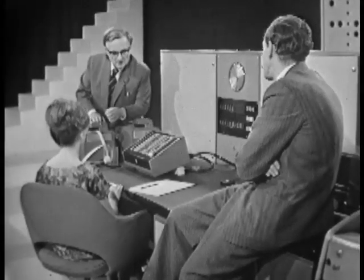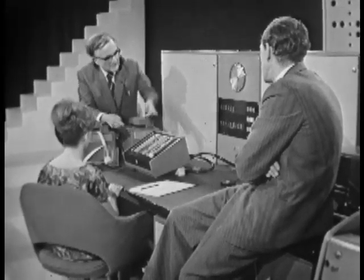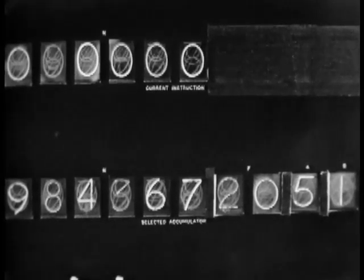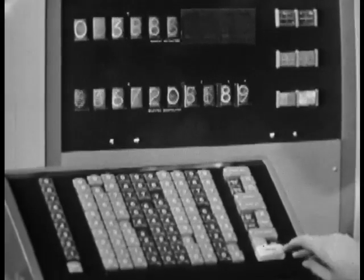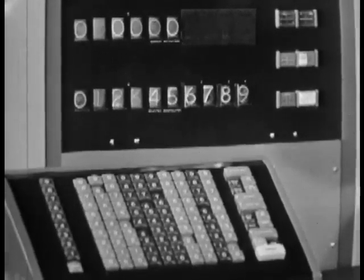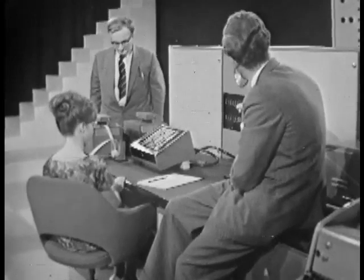The machine is capable of doing logical operations as well as arithmetic operations, and a very elementary demonstration of this is set up here. The machine has now got in its store a series of numbers chosen quite at random, and we're going to ask it to sort them into ascending order of size. It will do this by comparing one number with the next, and having made the comparison, set them out in order. Mrs. Harris will now set the machine in motion — and it has completed its task, with the numbers set out in order of size. This was not just a mathematical calculation; it was a process of logic.